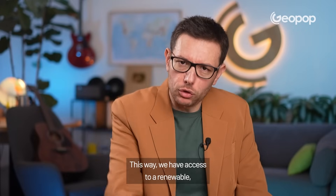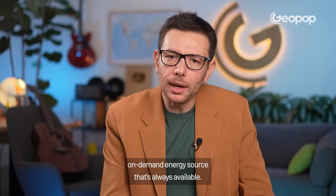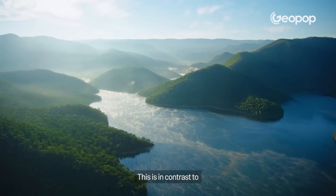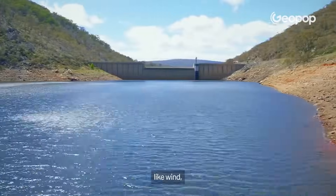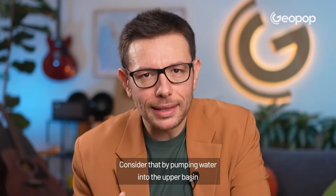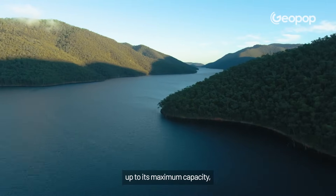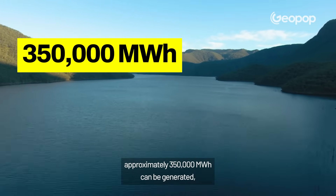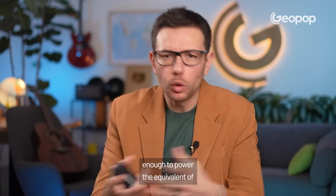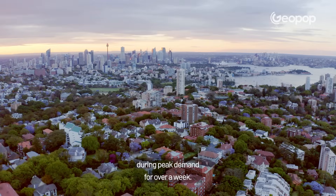What's the advantage? This way, we have access to a renewable, on-demand energy source that's always available. It's an ingenious system, in contrast to other intermittent renewable sources like wind, which isn't always available. Consider that by pumping water into the upper basin up to its maximum capacity, approximately 350,000 megawatt hours can be generated — enough to power the equivalent of 500,000 homes during peak demand for over a week.